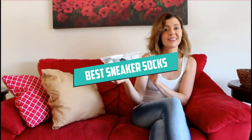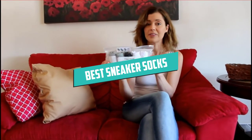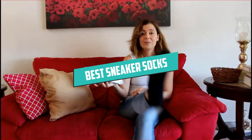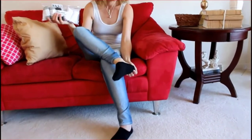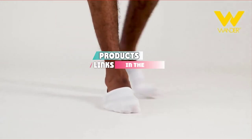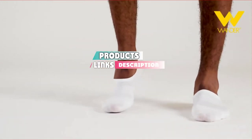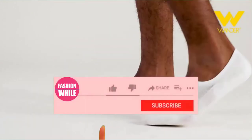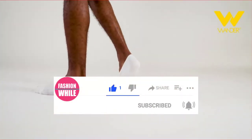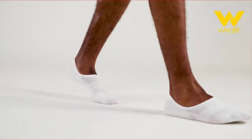Hello guys, in today's video we are going to present you the top five best sneaker socks available on the market today. We made this list based on personal preference, rated on features, prices, quality, durability, and reputation of the manufacturers. Check out the description to find their prices and more information — we have included the links below. If you are new to our channel, please subscribe and hit the bell button for daily video notifications. So without further ado, let's get started.